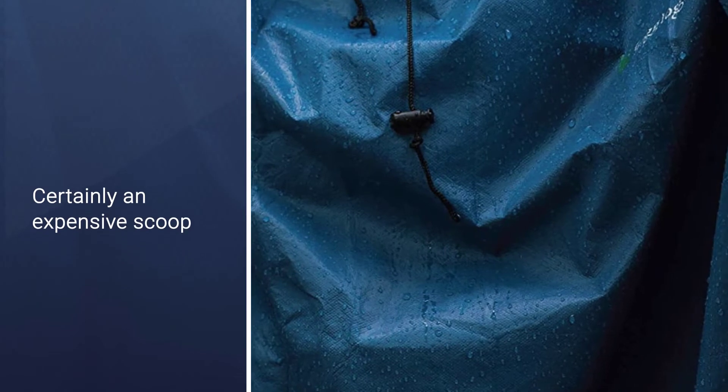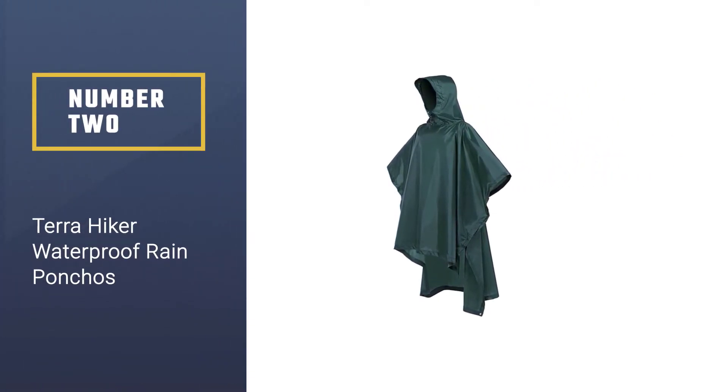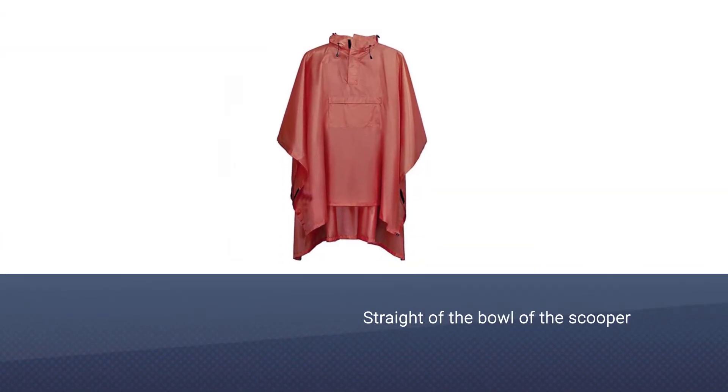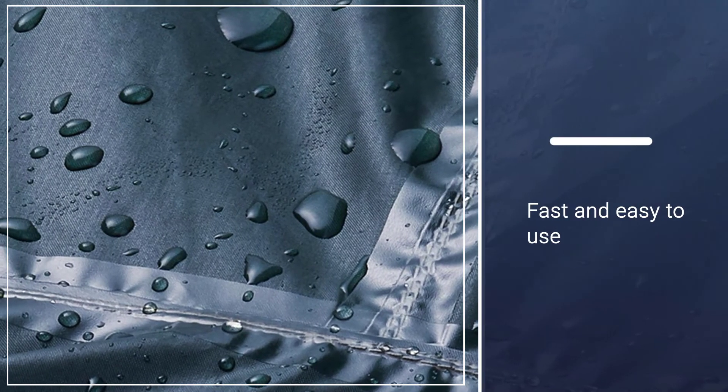Number two: Terra Hiker Waterproof Rain Poncho. The Terra Hiker rain poncho is perhaps the best of all worlds, combining features from the previous options. It's affordable, has varied color choices, a storable front pocket, and can withstand moderate rainfall.